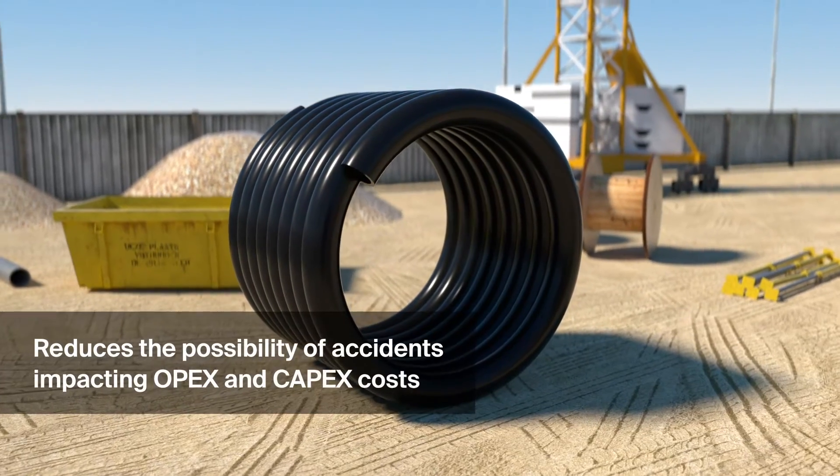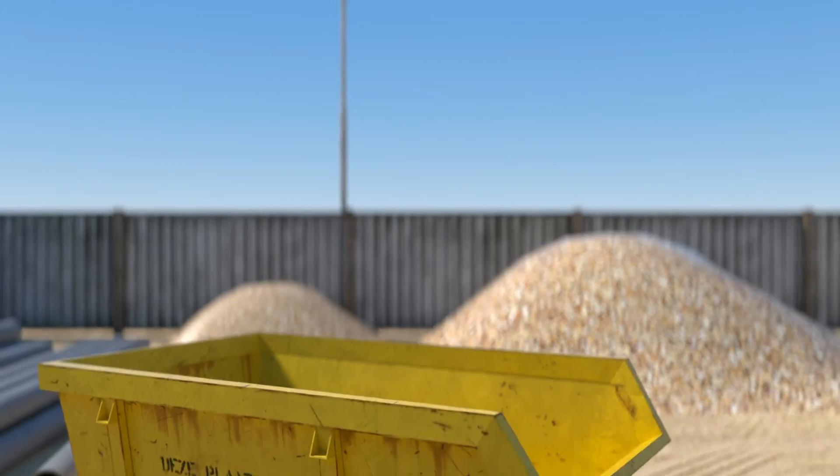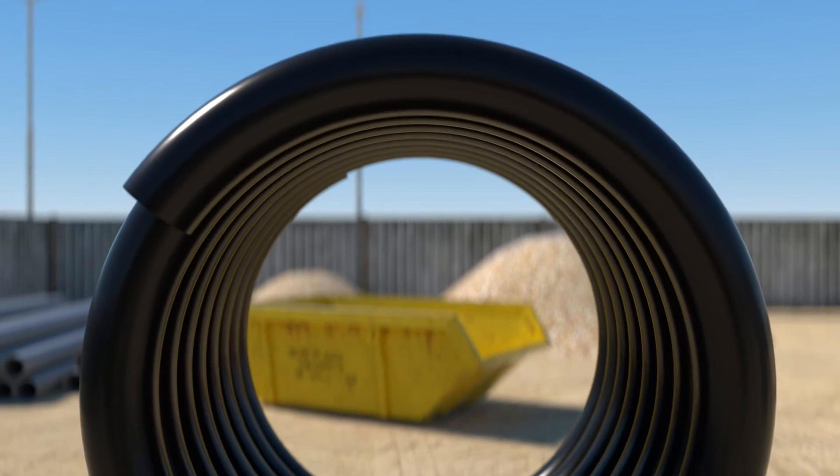Pexgall provides greater safety and reduces installation, operation, and maintenance times, making Pexgall ideal for mining and industrial applications.